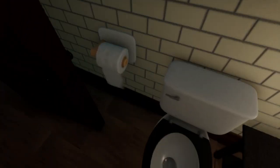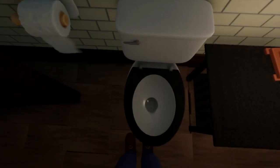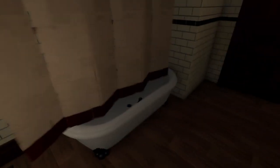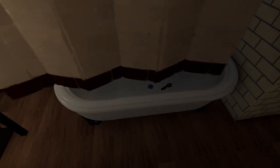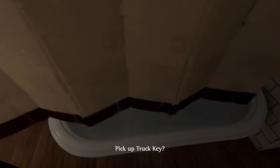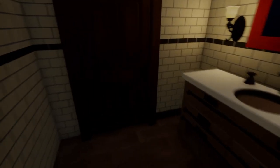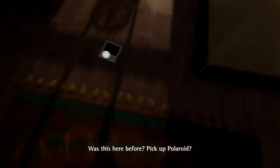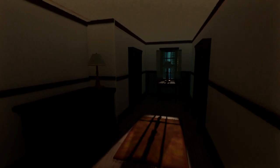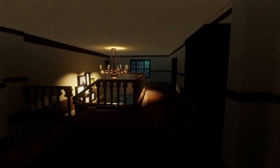Hey look - toilet paper, in case you have to go kaka! Truck keys, yes sir! Oh look, that was not there before. Okay so we went one, two, three, four - let's check this way.